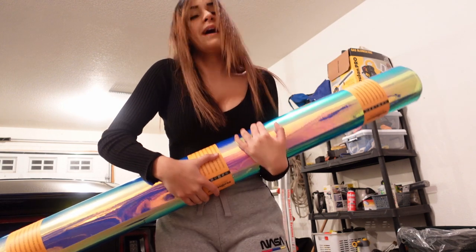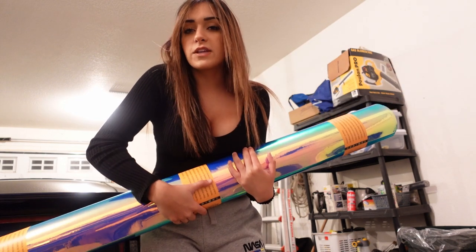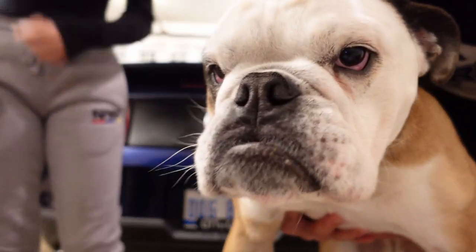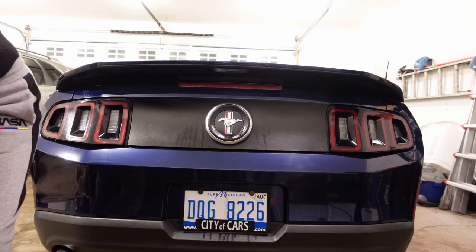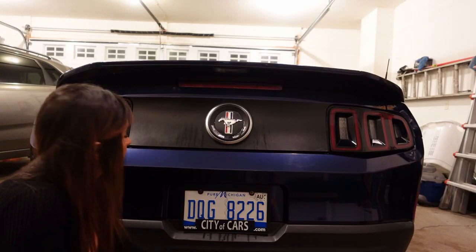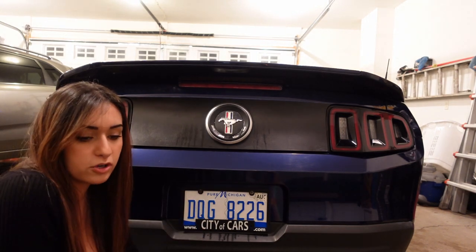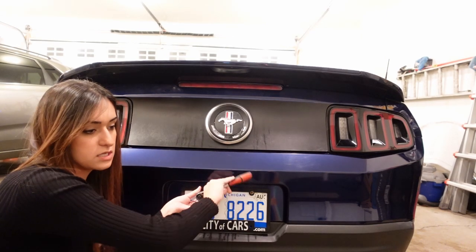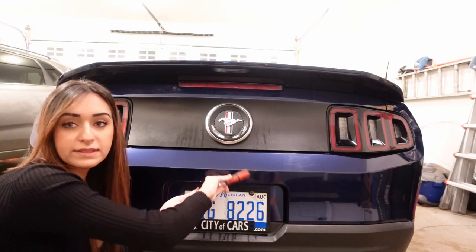We're not gonna make a part two out of this video, we're gonna do it all in one take. I'm doing a license plate delete - we're gonna take the license plate off. We're not gonna be taking off big body parts of the car to wrap, which is what you're supposed to do, but this ain't a business, these are just our cars.